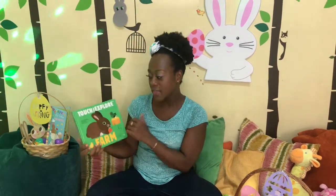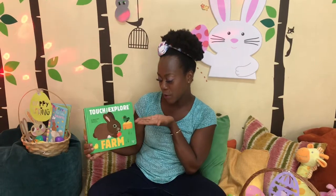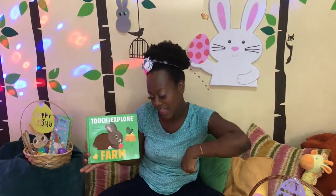Because I am ready! I have another book here for us to explore together. This book is called Touch and Explore Farm. Let's go!